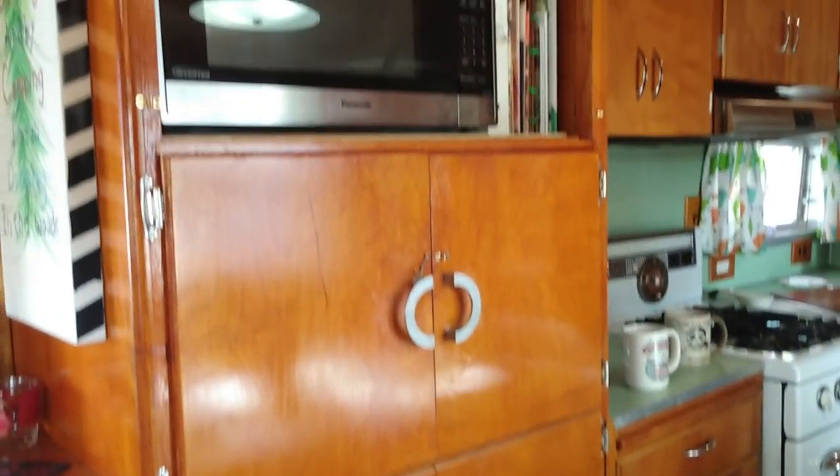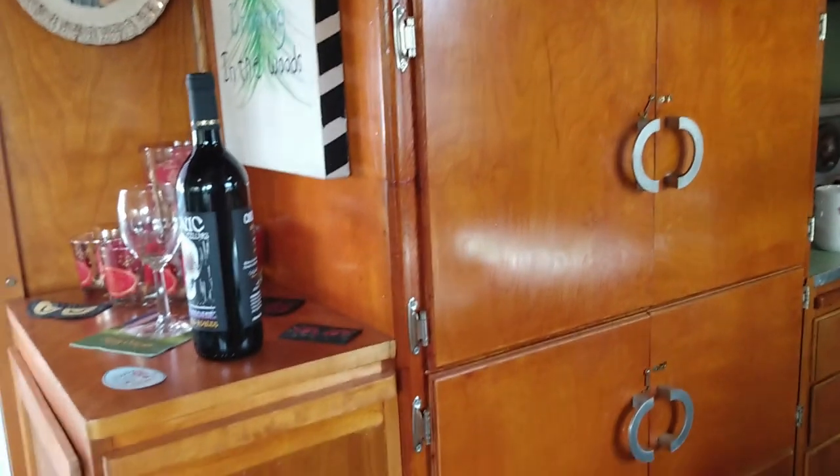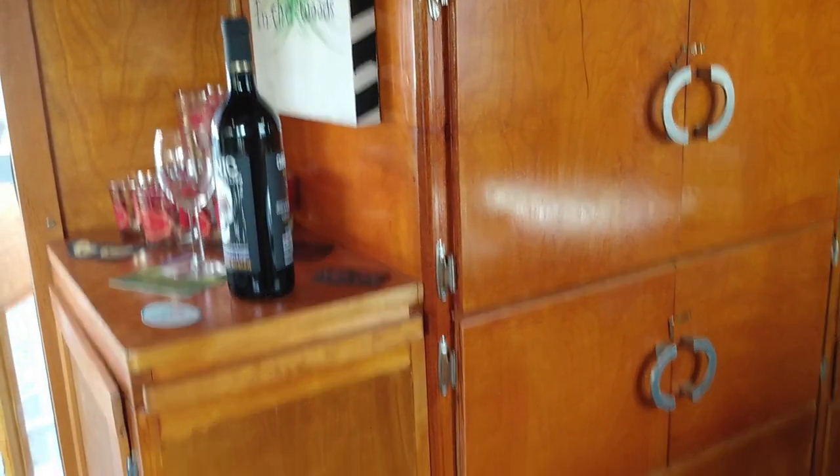Oh my gosh, look at all the storage over here! That would have originally been my mother's closet, and where the bar is right here — this would have been where the kerosene heater was in the original trailers. You could definitely live in here — plenty of room.